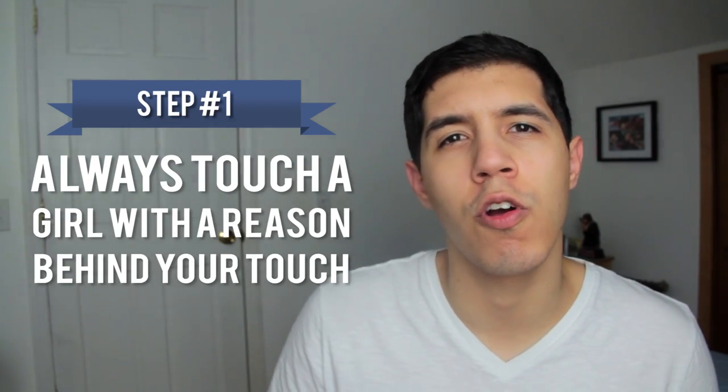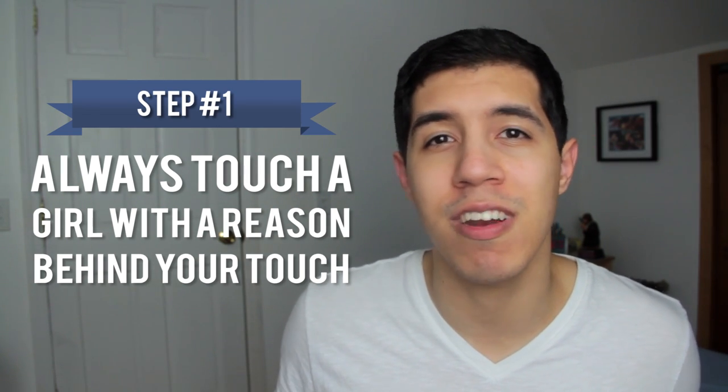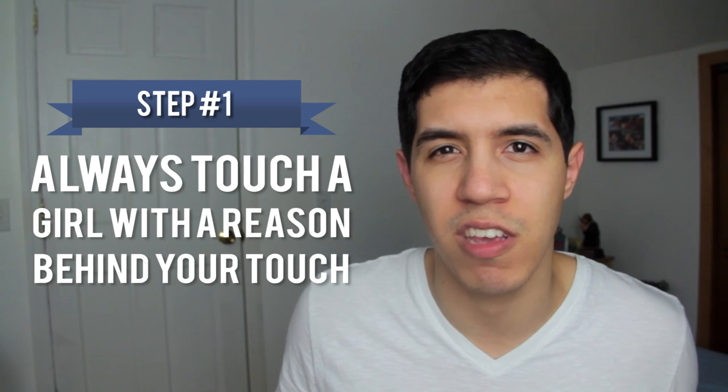The first step is to always touch a girl with a reason behind your touch. Don't be one of those creepy guys who try to slip their arm around the girl when she isn't looking. Those guys start touching the girls without any context or reason in the situation, and while they think they may be making advancements, if the girl's not aware of what you're doing then you're not really doing anything. Instead, touching her with a reason might include something like high-fiving her if she says something cool, grabbing her hand to emphasize a point, and tapping or touching her on the shoulder as you speak.